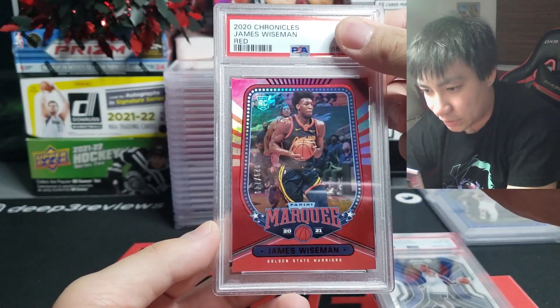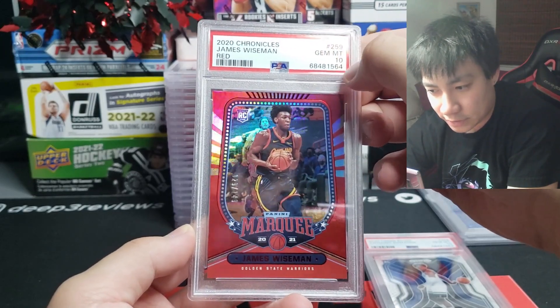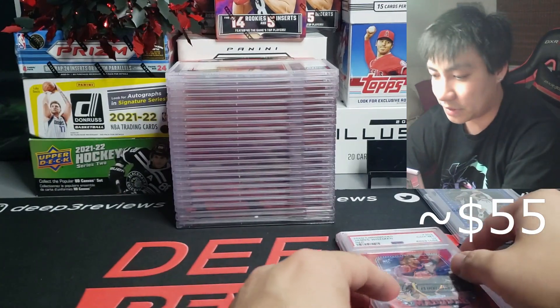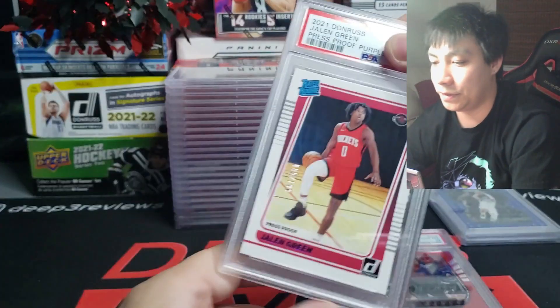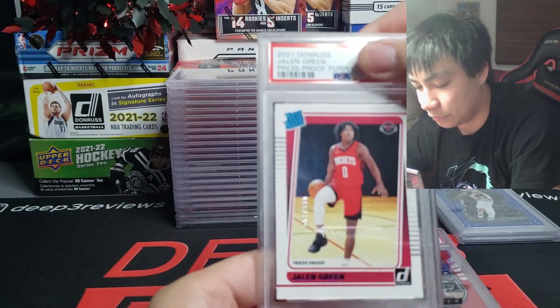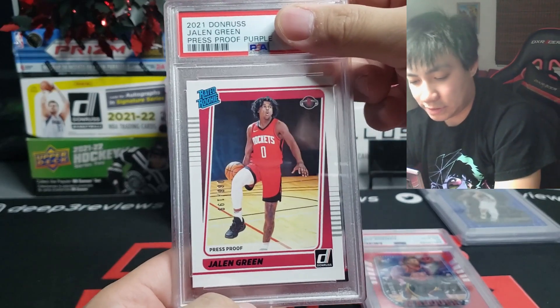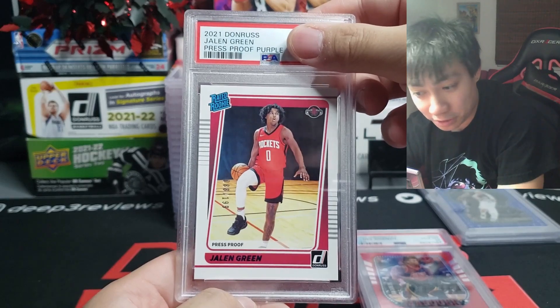We have a James Wiseman — that's 29 out of 149 on the red marquee rookie — and that is also a gem mint 10. Very solid. He hasn't been having the best year; he's training in the G League right now, but hopefully he continues to improve and the Warriors can use him because he is very talented.